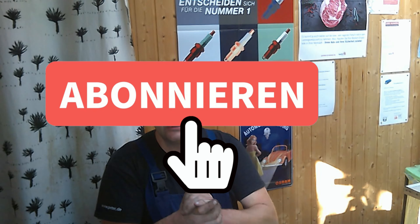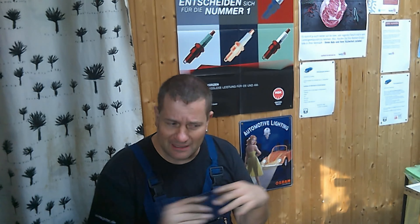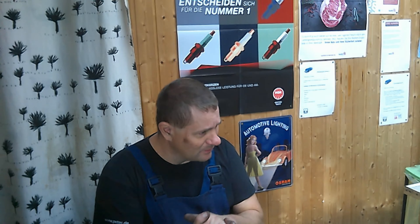Heute habe ich einen ganz speziellen Fall hier. Es ist groß und es ist kantig und kastig und der war schon mal hier, der Wagen. Da haben wir, glaube ich, mal die Bremse gemacht, aber da war das, glaube ich, alles noch nicht so, wie es jetzt ist.